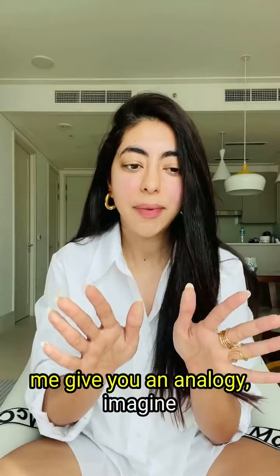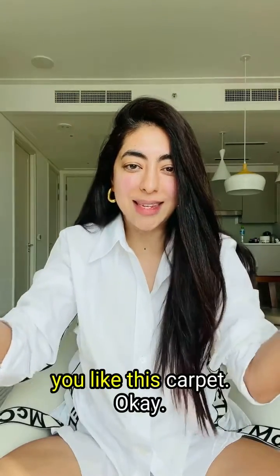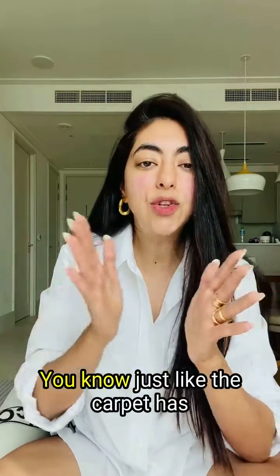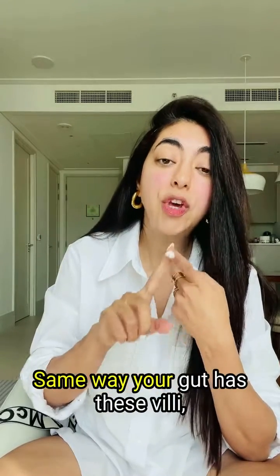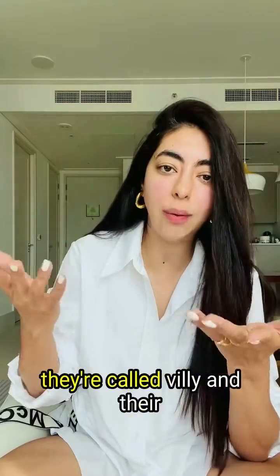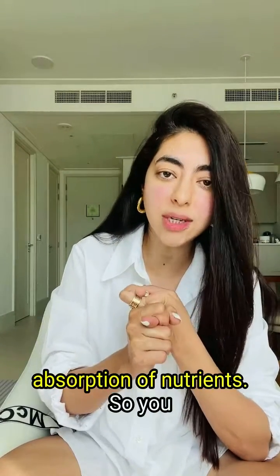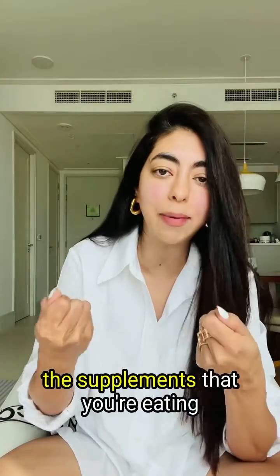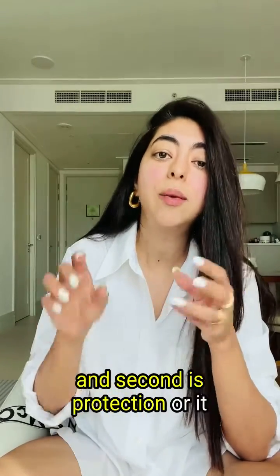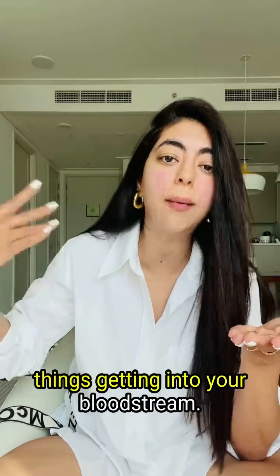Let me give you an analogy. Imagine your gut is laid out in front of you like this carpet. Just like the carpet has these bristle-like fibers, your gut has these villi. Their main job is two things: number one, absorption of nutrients so you get the best out of the food and supplements you're eating, and second, protection — it works like a barrier stopping nasty things from getting into your bloodstream.